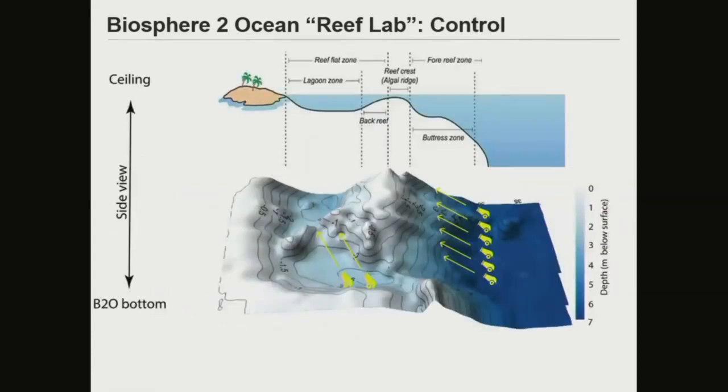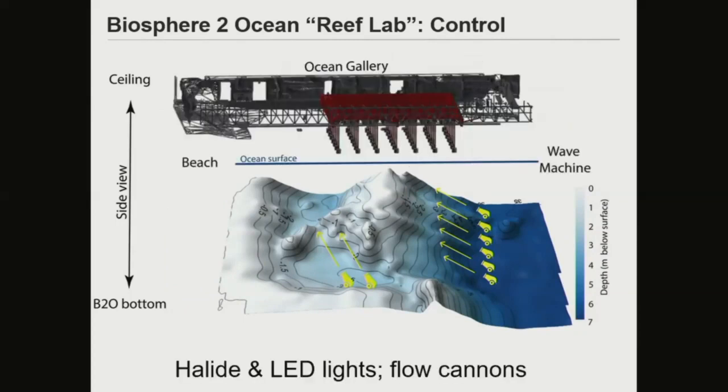For those not familiar with the Biosphere 2, I want to briefly show you a cross-section. It was built to reproduce a Caribbean coral reef barrier reef ecosystem: on the far right is the fore-reef environment about seven meters deep, sloping up to a reef crest and a diverse back-reef lagoon. We're in the final phase of re-engineering the system with 2020s technology, including supplementing lighting over the reef and introducing flow canyons to reproduce reef-scale turbulence.